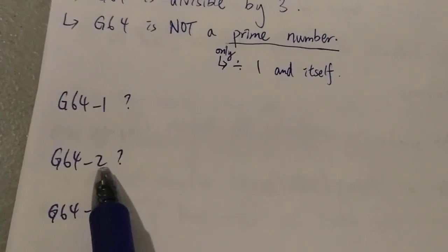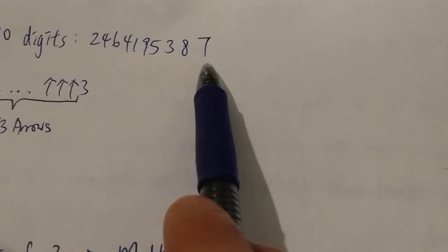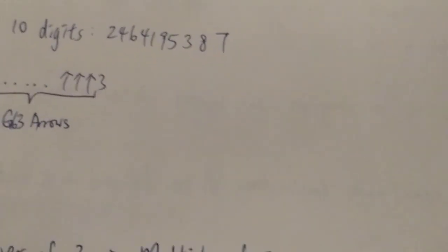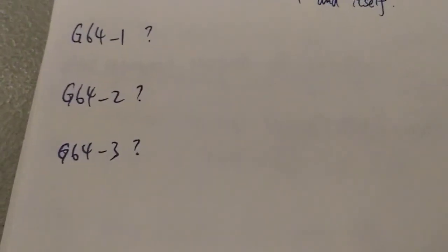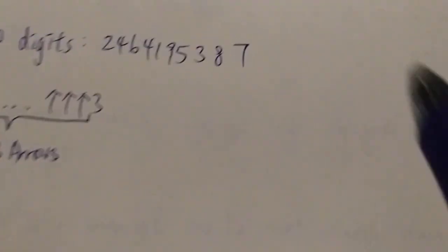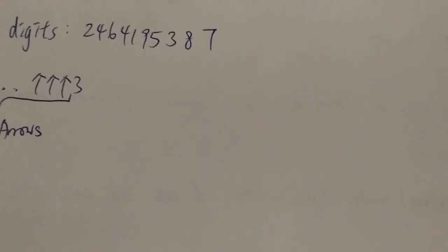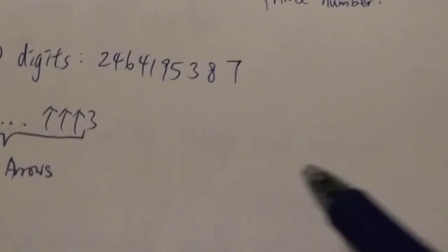What about Graham's number minus two? Graham's number minus two — the last digit would be changed to five. If the last digit is five, that means it is divisible by five. So Graham's number minus two is also not a prime number. What about Graham's number minus three? Graham's number minus three — the number at the end would be changed to four, which is even, so obviously it's not a prime number.